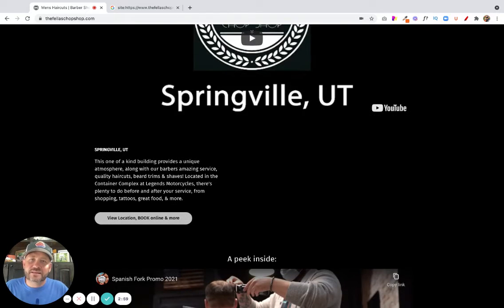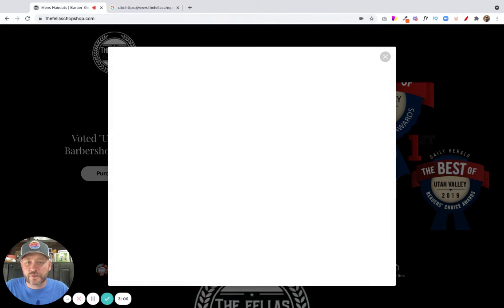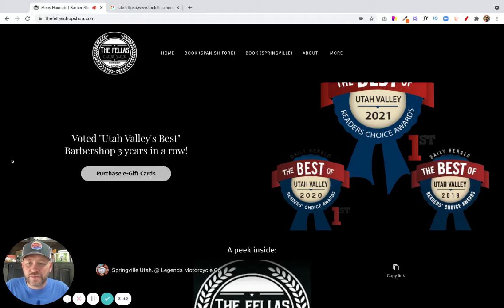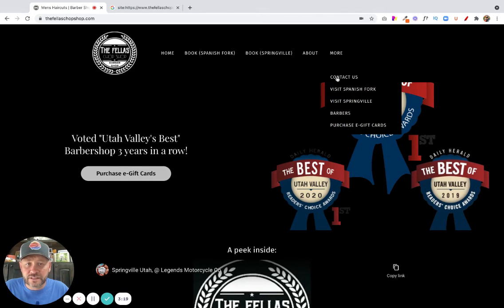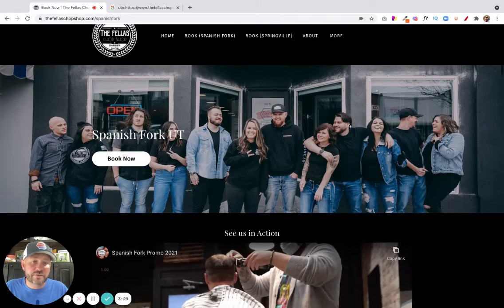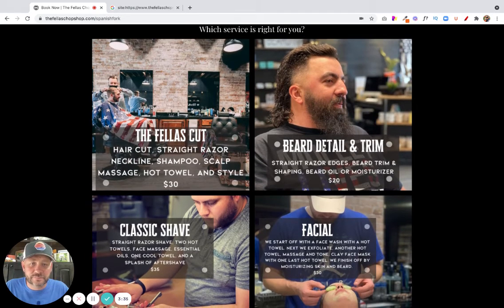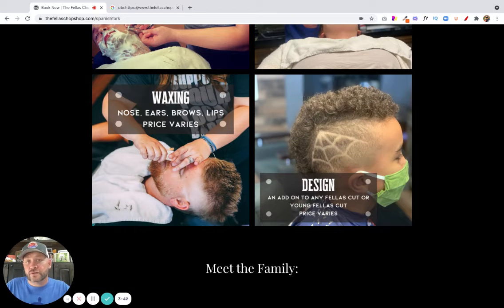The other thing we talked about today is that you offer a variety of services. If I go to Book Spanish Fork, that triggers a popup which shows me some of the things you do. But on the home page there is no mention of all the services you offer. If I go to Visit Spanish Fork, I like this — it could be a consideration for the home page where you show the team, the location, and maybe both locations. As I scroll down, I see the fella's cut, the beard detail trim, the classic shave, the facial, the waxing, the design — this is really what you do, so why not have this on the home page?